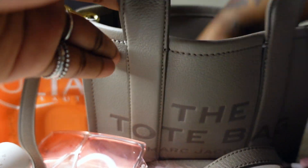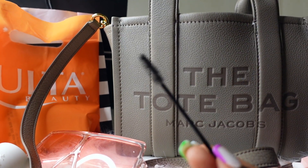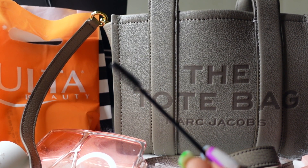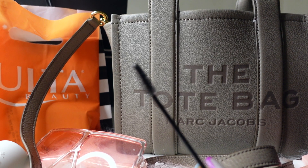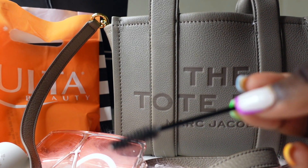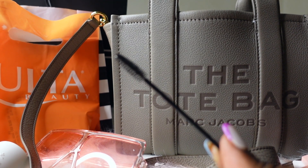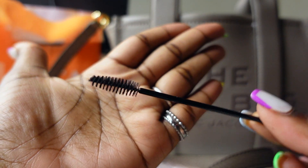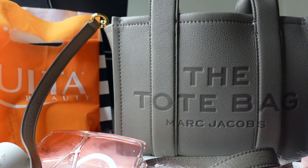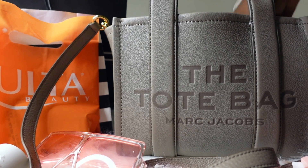The next thing I have in my bag is a spoolie — a little eyelash brush. I do wear lash extensions, so you have to keep one of these in your bag. It's a simple one; it's supposed to be in a case but I'm not sure why it's not.